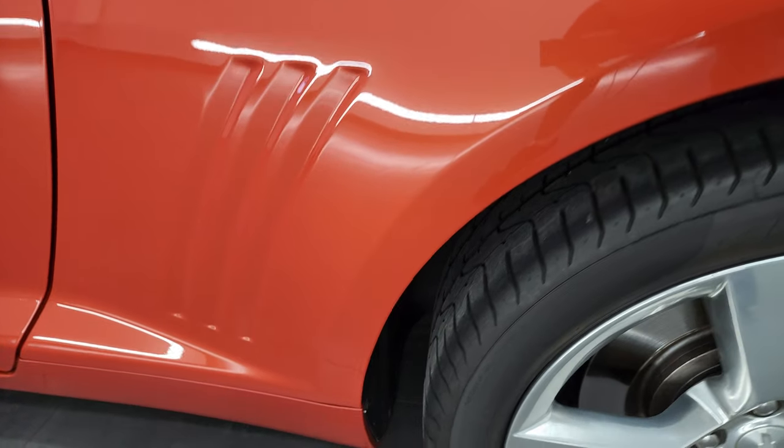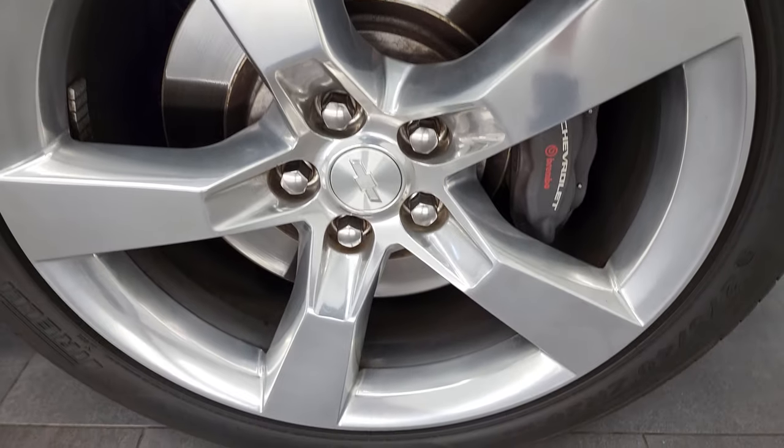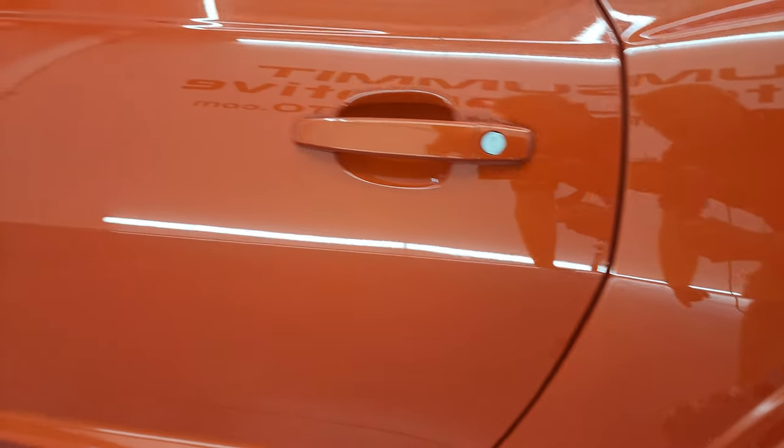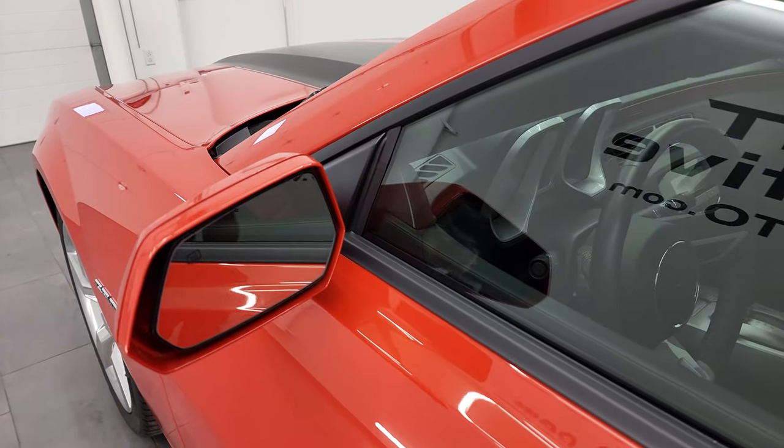The trunk shuts nice and solidly, and as you go down the driver's side it's just as clean as the passenger side. No dents or dings on the rear quarter, and for full disclosure this back rim is in excellent shape as well. No rock chips or anything on there, and the driver's side door is in really nice condition. It does have the heated power mirrors.